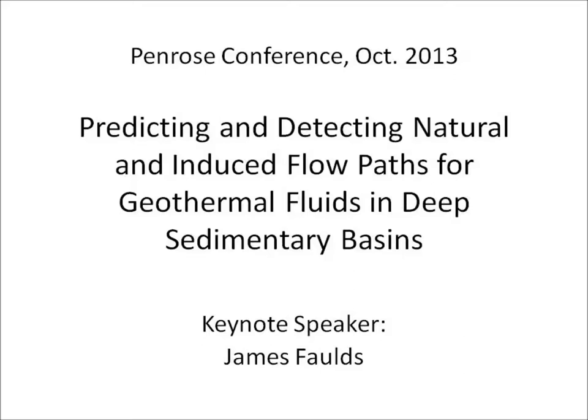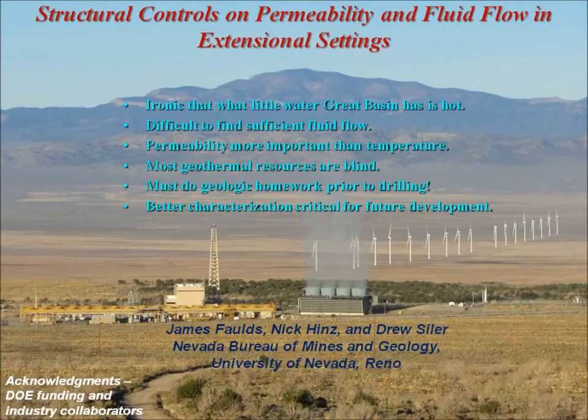I want to start with a view of Roosevelt Hot Springs, which we're going to visit on the field trip Wednesday. This is a plug for geothermal, because there's a wind farm there — completely still — but you can see the geothermal steam rising straight up on a nice cool fall morning. This emphasizes that if you do geothermal right, you have a sustainable system 24-7, and you can't say that for the other major forms of renewable energy.